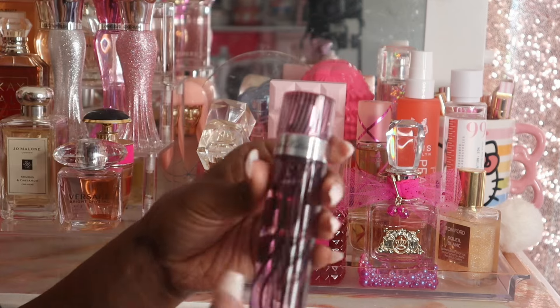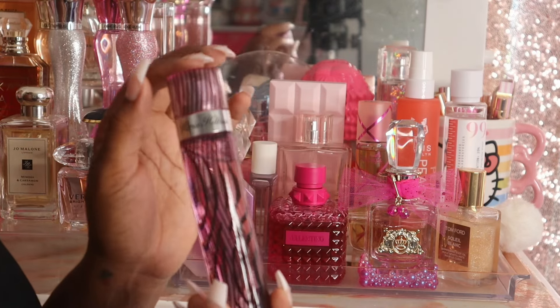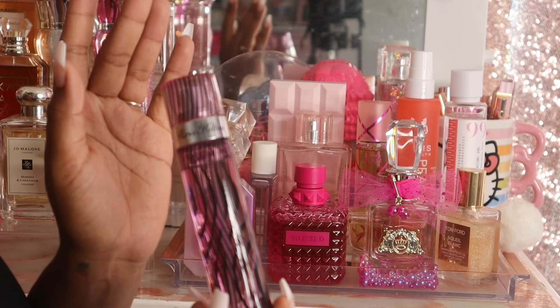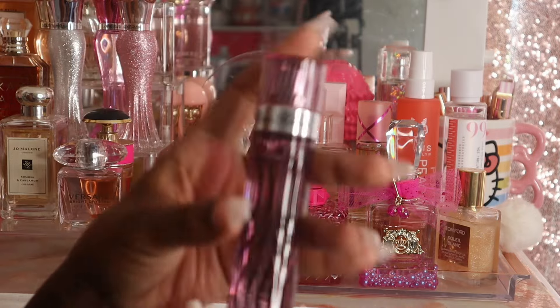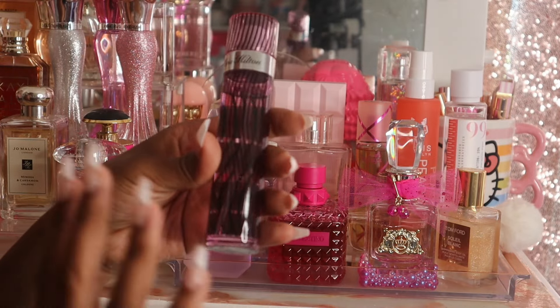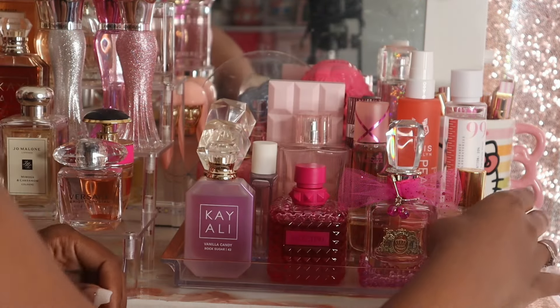Then I pulled out this Paris Hilton scent. I went to Ross a little while ago and the lady ringing me up smelled so good — I asked what she had on and she said it was this. I really hadn't played with it much so I had it on my mind because of that and just went ahead and pulled her out. She's a classic, she's just a classic.